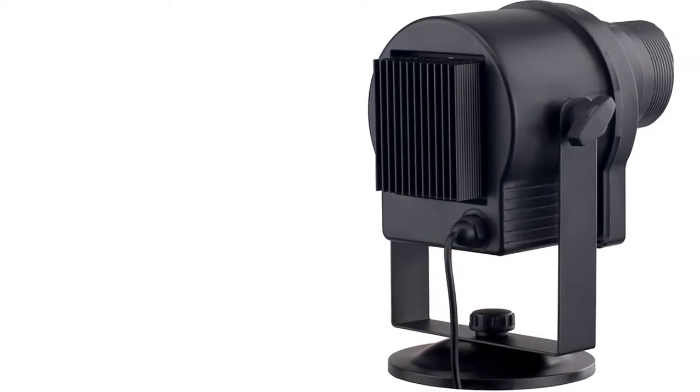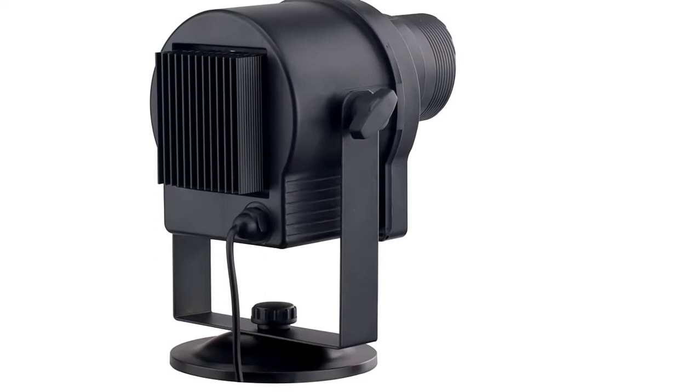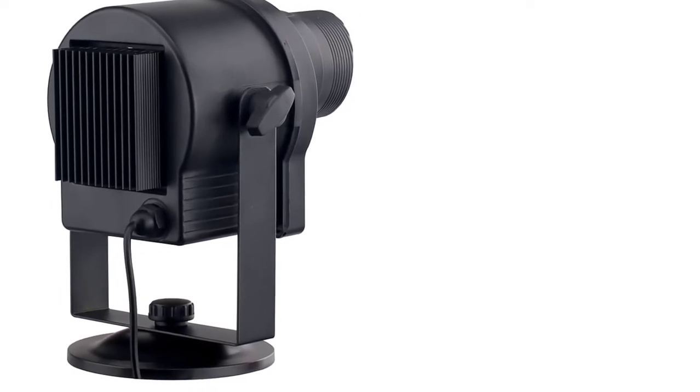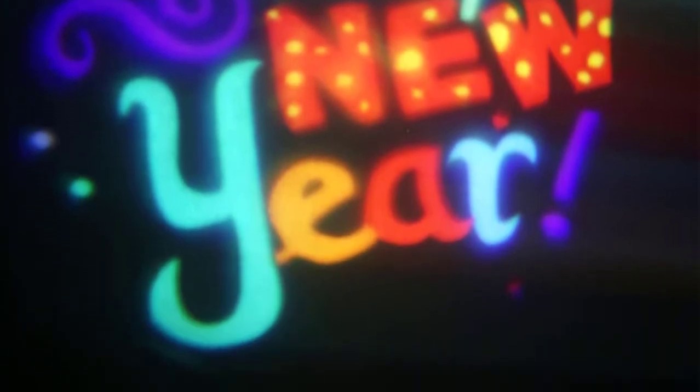It is ideal for home, DJ show, event decoration, party and more. Remarkably, its dimensions measure 171.5 x 136 x 177 millimeters. It uses 100-240 volts of power. The projector weighs 0.7 kilograms only. This long-lasting tool features a lifetime of 50,000 hours.